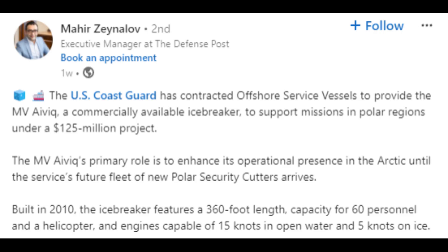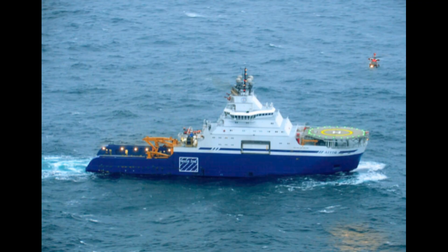In other science polar-related news, the U.S. Coast Guard has contracted offshore service vessels to provide the MV IVIC, a commercially available icebreaker, to support missions in polar regions. The primary role is to enhance its operational presence in the Arctic until the service's future fleet of new polar security cutters arrive. Built in 2010, the icebreaker features a 360-foot length, capacity for 60 personnel and a helicopter, and engines capable of 15 knots in open water and 5 knots on ice.